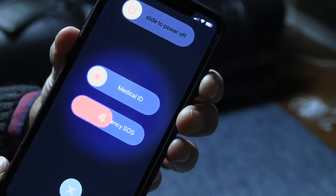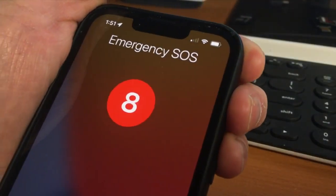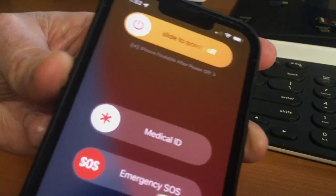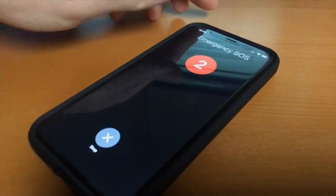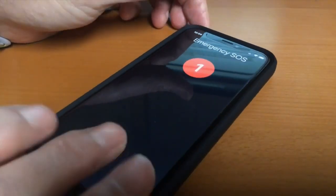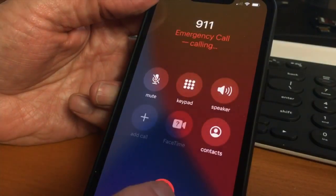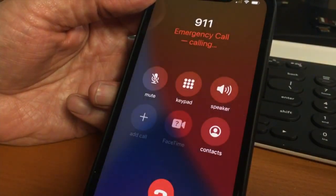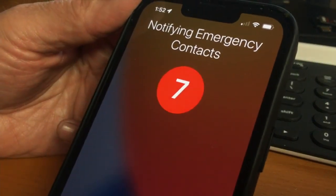On an iPhone, quickly press the side button five times or simultaneously hold down the side button and a volume button for five seconds. When the timer hits three, the phone sounds an alarm that just might scare away someone threatening you. When the timer hits zero, the phone dials the nearest 9-1-1 call center. It'll also notify everyone in your emergency contacts that you've called for help.